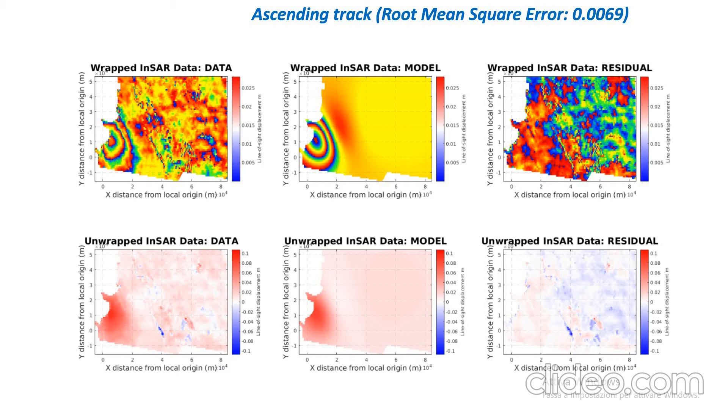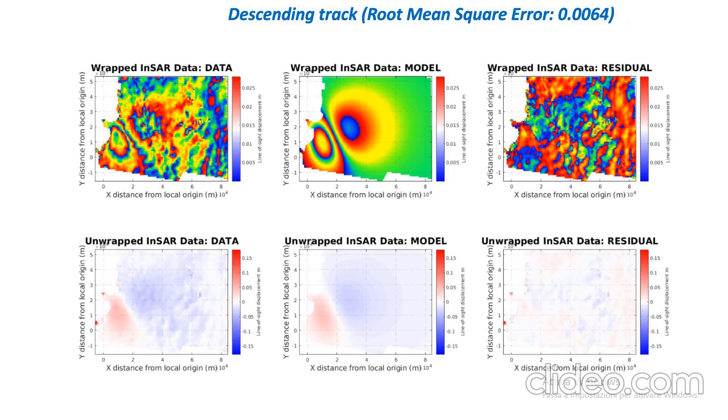The first result is wrapped and the second is unwrapped, and as you can see the residual is almost zero. The same also happens for the descending track, where we have a good correlation between the observed data and the model, with a residual that is almost zero.